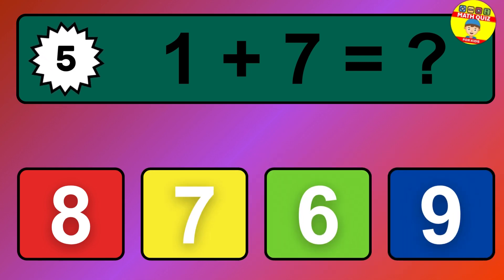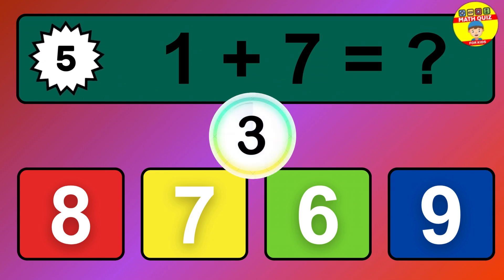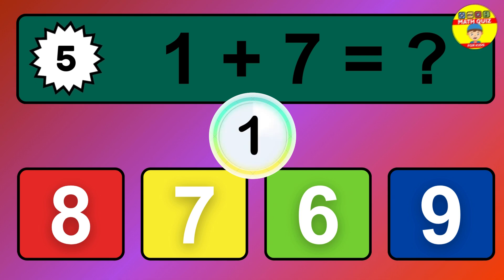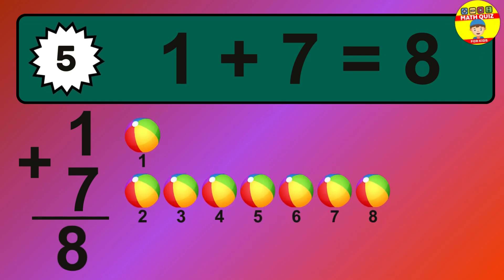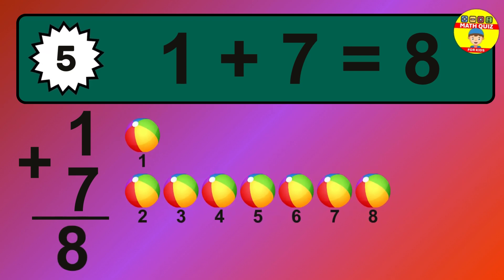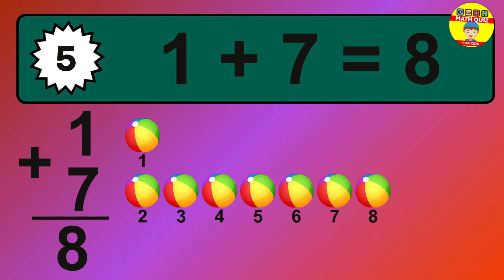Question 5. 1 plus 7 equals what? The answer is 1 plus 7 is 8. Let's count it: 1, 2, 3, 4, 5, 6, 7, 8.